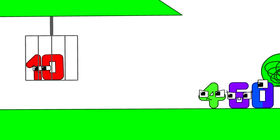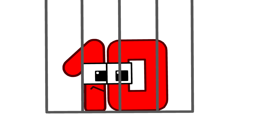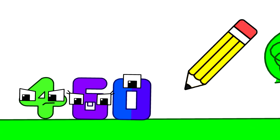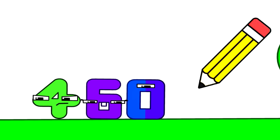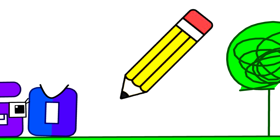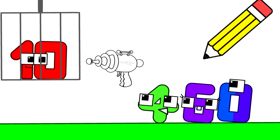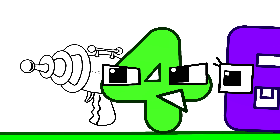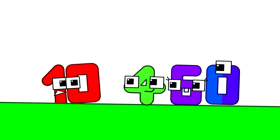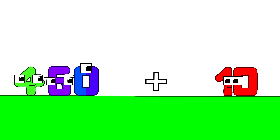Got it! Guys, help! Periot trapped me in this cage, and he could come back at any time! We saw everything — we're gonna find a way to get you out! The pencil is trying to tell you something! You think you could draw something to help us out? Alright, let's see what you've got! Wow, that's awesome — let's use it to free Ten! Yeah! Thanks for saving me! 460 plus Ten equals 470!